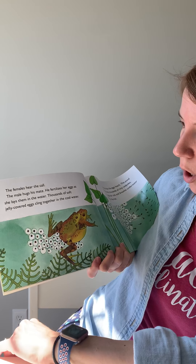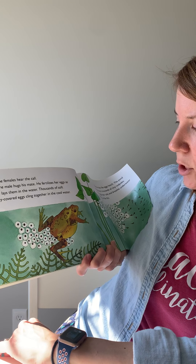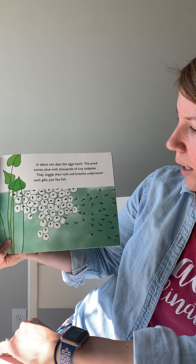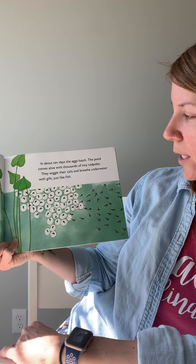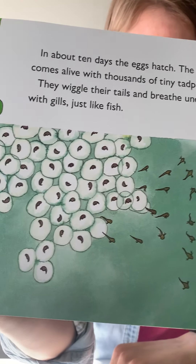The females hear the call. The male hugs its mate. She fertilizes her eggs as she lays them in the water. Thousands of soft jelly-covered eggs cling together in the cold water. In about 10 days the eggs hatch, and the pond becomes alive with thousands of tiny tadpoles. They wiggle their tails and breathe underwater with gills, just like fish. There are the baby tadpoles — see all those tadpoles coming out of those eggs.